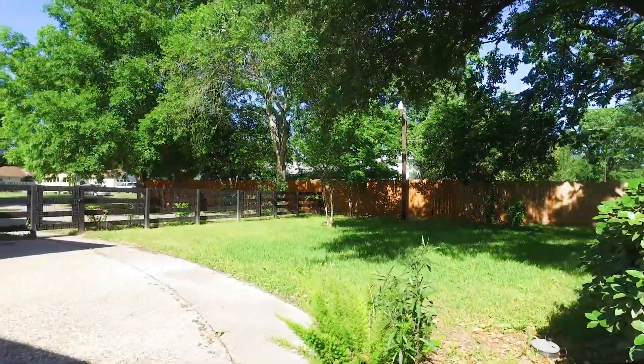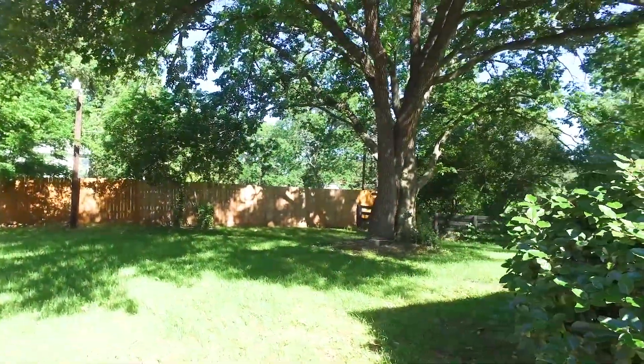Make your move out to the country now. Contact the listing agent and make this your next home.